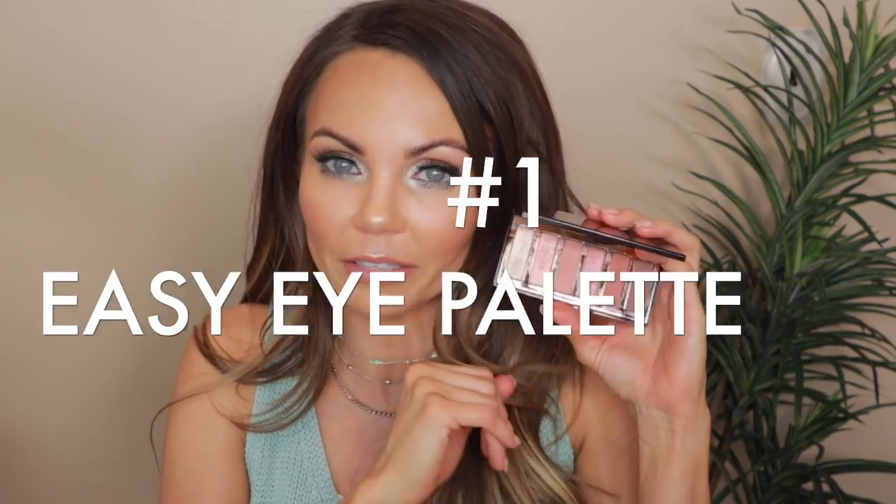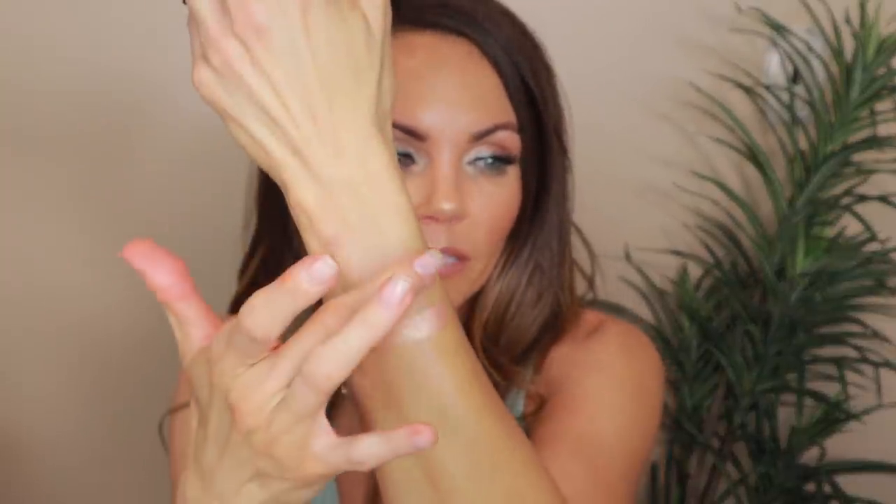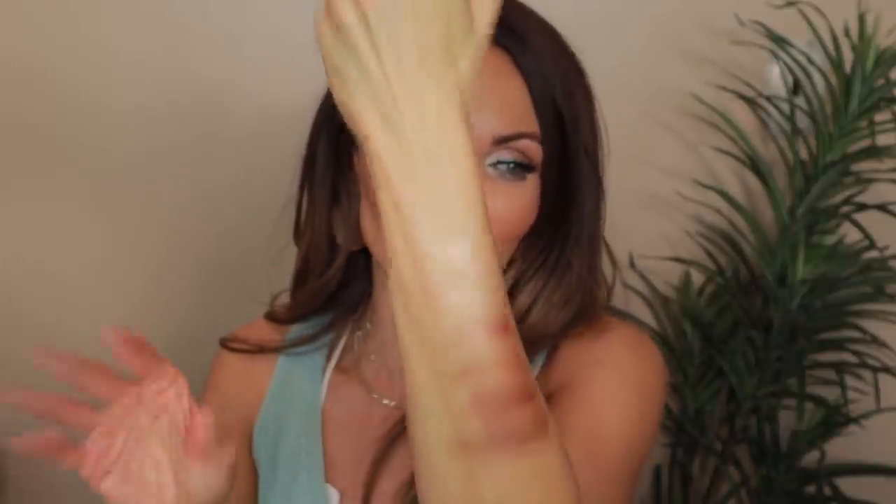My number one favorite Charlotte Tilbury palette is the Easy Eye Palette Pop Charlotte Darling Palette. I wish that her quads were made like this. This gives you so much dimension — you have three matte shades and three shimmer shades, and you can create any type of look you want with just these six shades. It's super travel-friendly. I am obsessed with this peachy shade right here. All of the shades are so beautiful in this palette. I absolutely love this palette more than life itself.